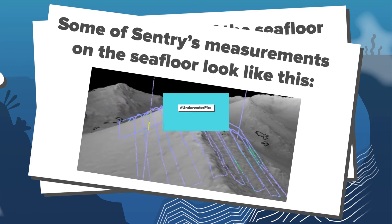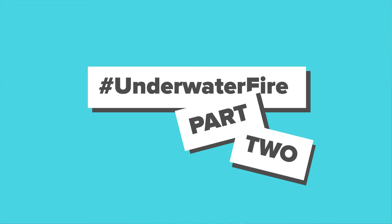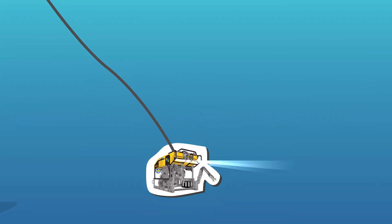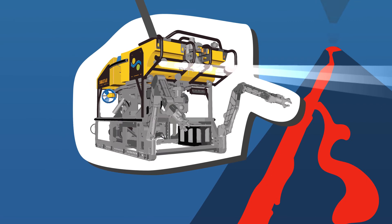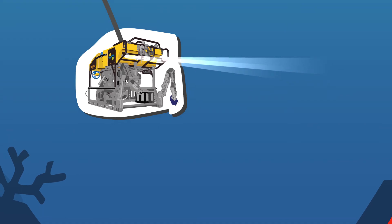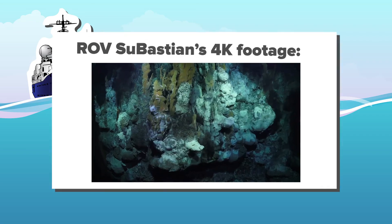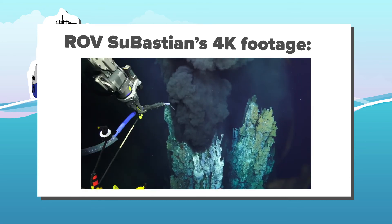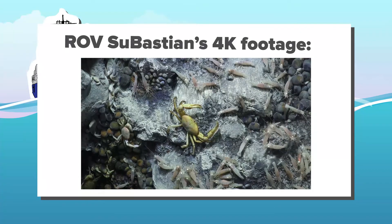With this new information and updated mapping data, we have a clear picture of where we want to explore, and then we will deploy remotely operated vehicle Sebastian. Sebastian allows us to make high-resolution video observations, collect samples, and make chemical and property measurements of the seawater. If we were on land, we could just take a backpack of tools and sensors to visit a volcano. Since we can't go 2 kilometers beneath the surface of the ocean to study these volcanoes, Sebastian is our eyes, our arms, and our hammer down there.